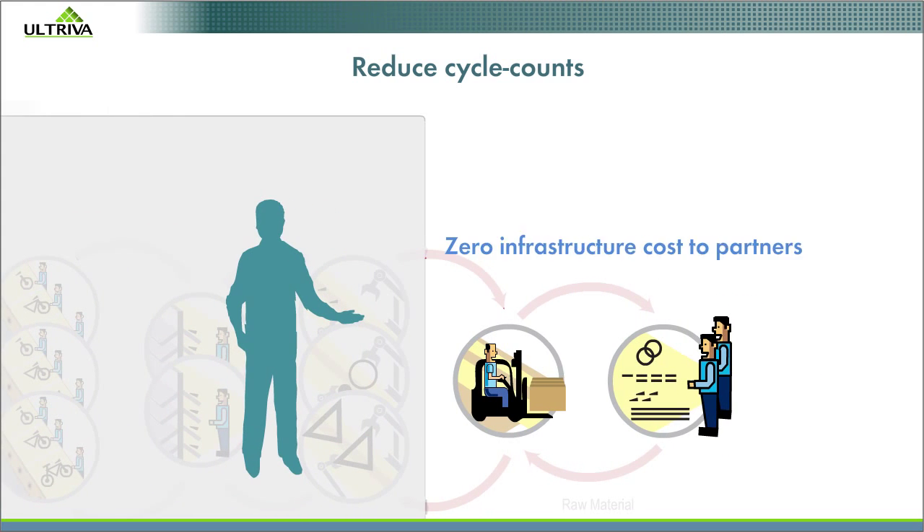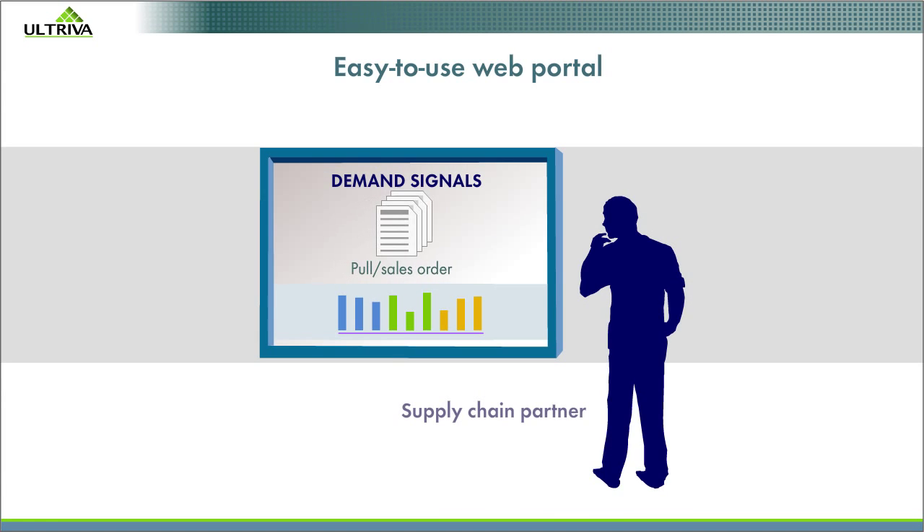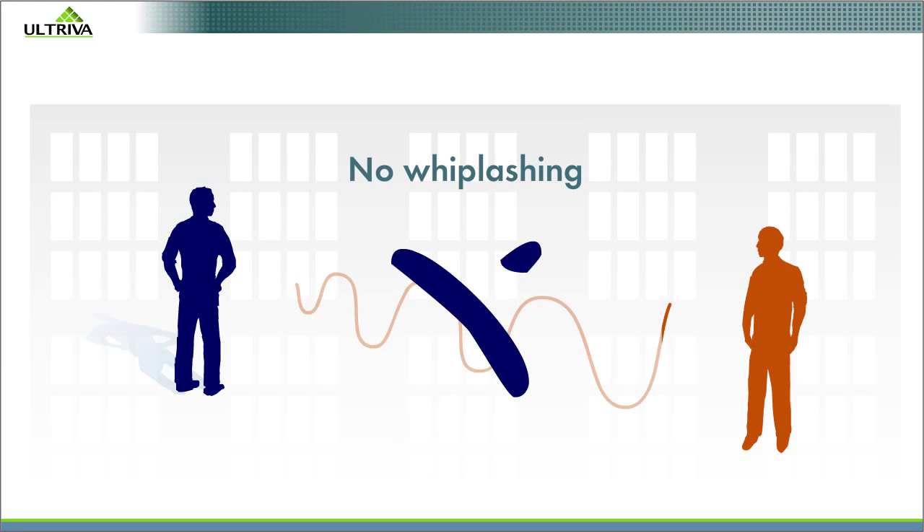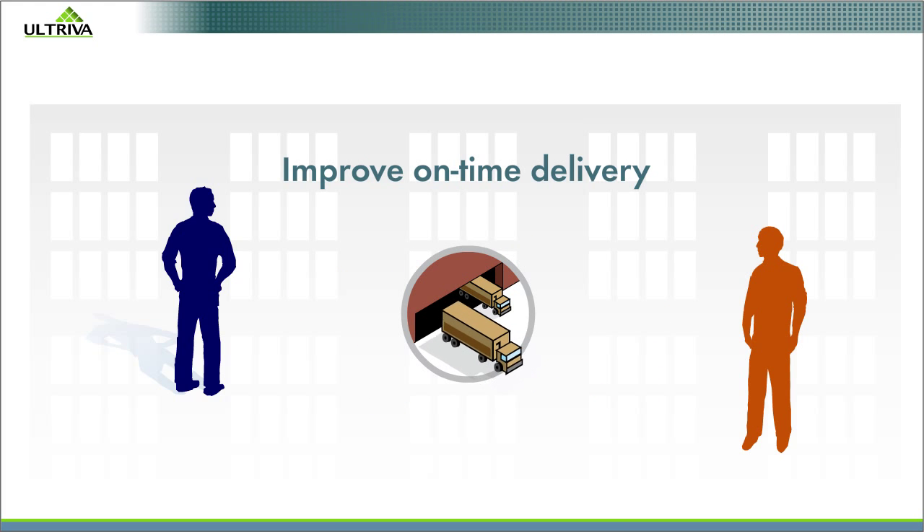For supply chain partners, there is zero infrastructure cost to gain visibility into your inventory and see demand signals they can trust. That means no whiplashing, improved on-time delivery.